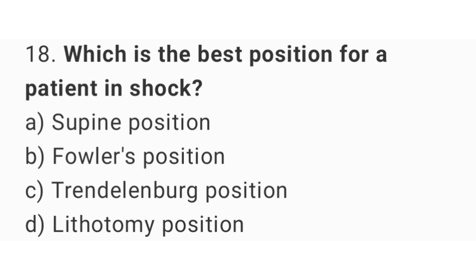Question number 18. Which is the best position for a patient in shock? The right answer is option C: Trendelenburg position.